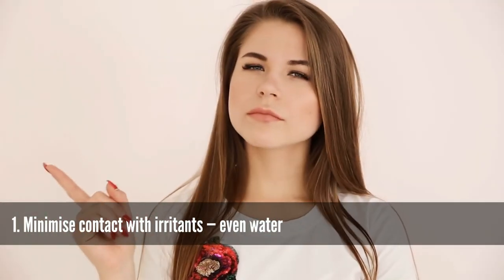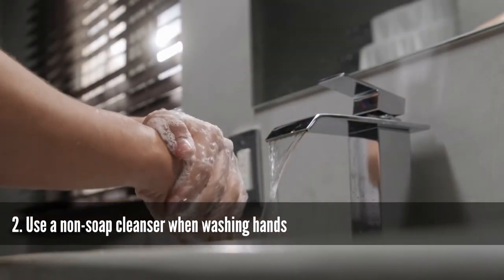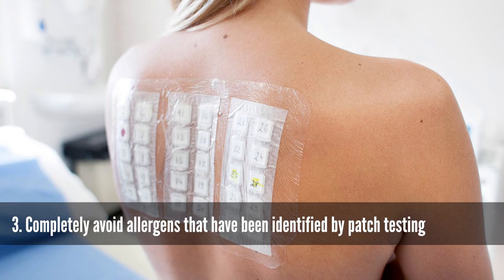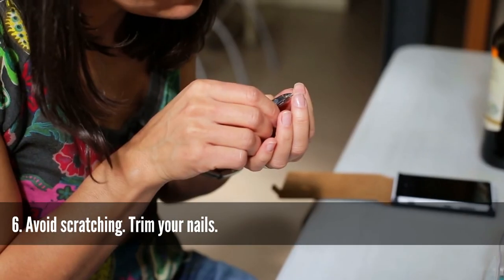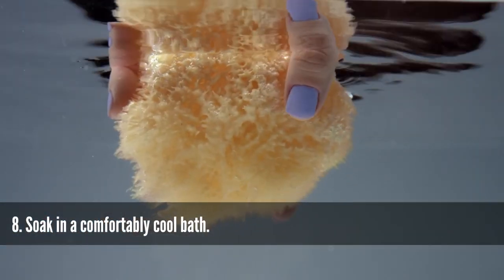Prevention tips include: minimize contact with irritants, even water; use a non-soap cleanser when washing hands; completely avoid allergens identified by patch testing; wear appropriate protective gloves; apply thick emollients before work; avoid scratching; trim your nails; and apply cool wet compresses or soak in a comfortably cool bath.